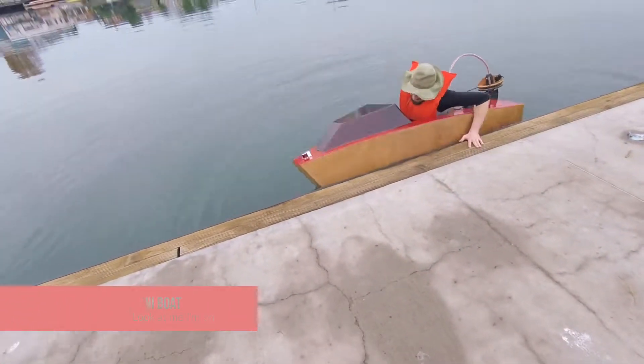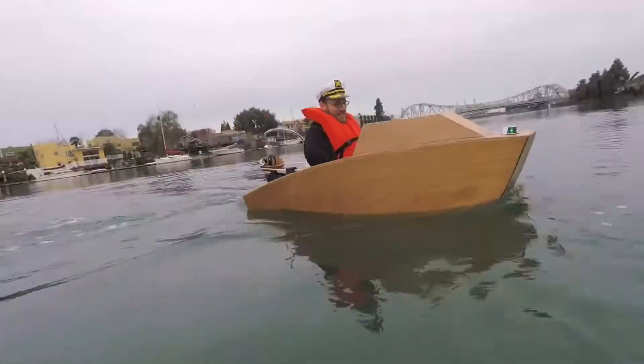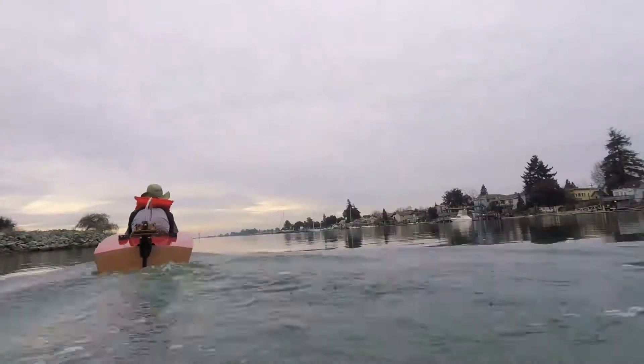Do you love travelling the seas? Get yourself a boat — a mini boat that is mini in size but powerful in terms of its capabilities and functionalities. Rapid Whale is selling a mini boat kit that allows you to create your own mini boats. Just look at it!